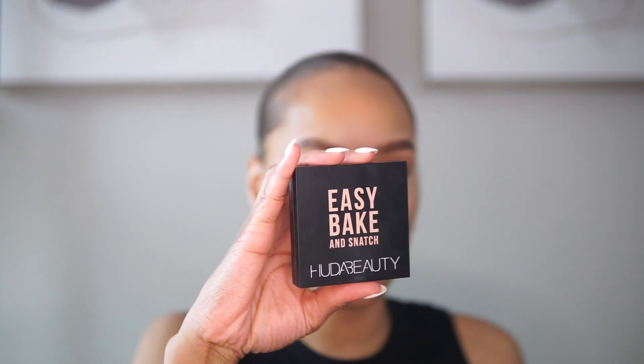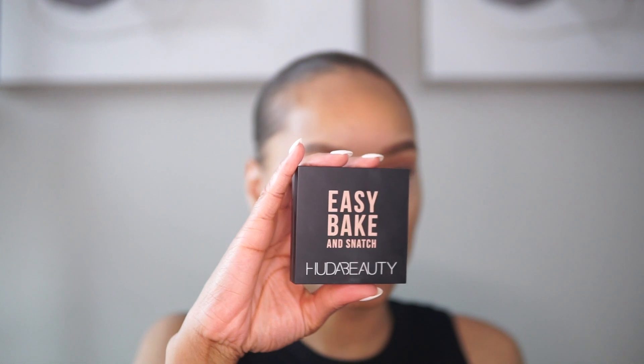It makes you look like you put in a lot of effort, when really I'm just trying to give some color to my skin and wake myself up. To set, I'm going in with the Huda Beauty Baking Snatch setting powder — this is in the shade Pound Cake. Love this.